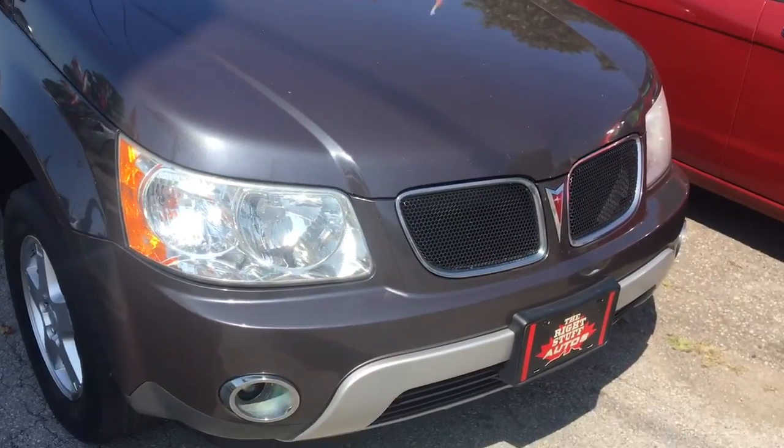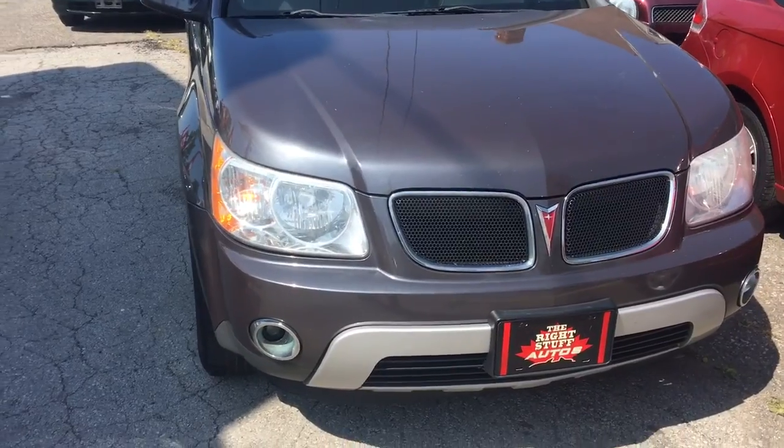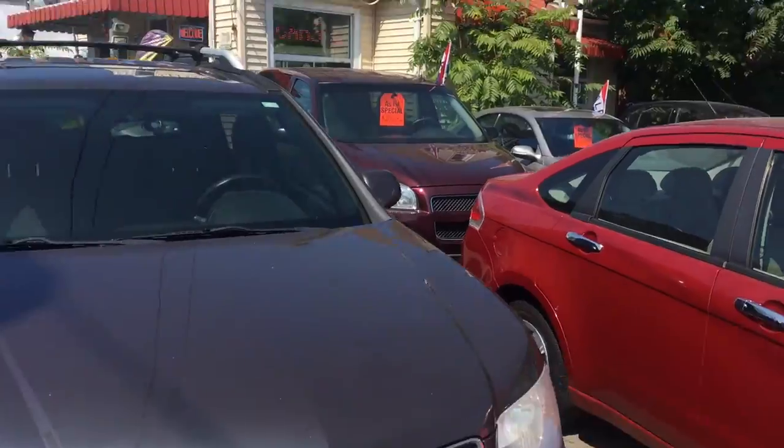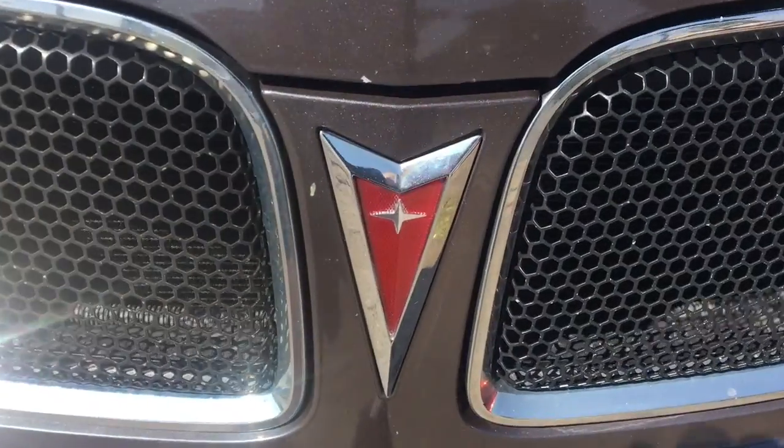Our current Carproof will be available for you as part of purchase. If you want to come on down and check out our Pontiac Torrent, the Right Stuff Auto is 289-362-2000. Please call before coming down — we wouldn't want to miss you. Thanks very much for stopping by.